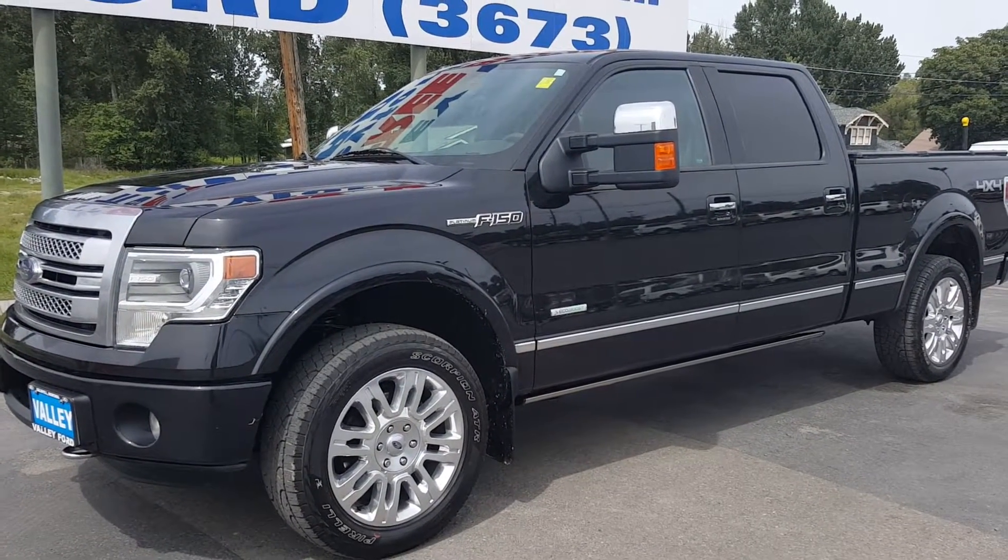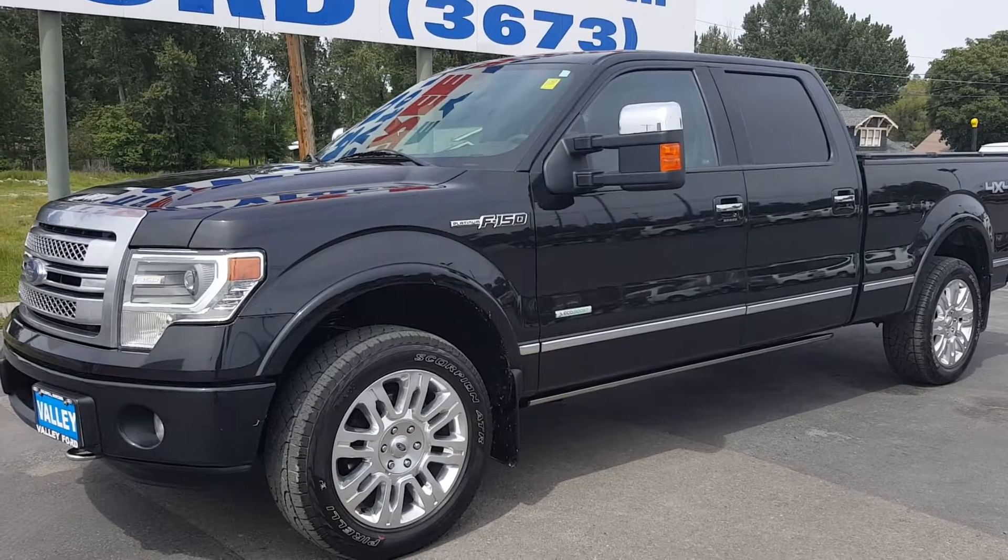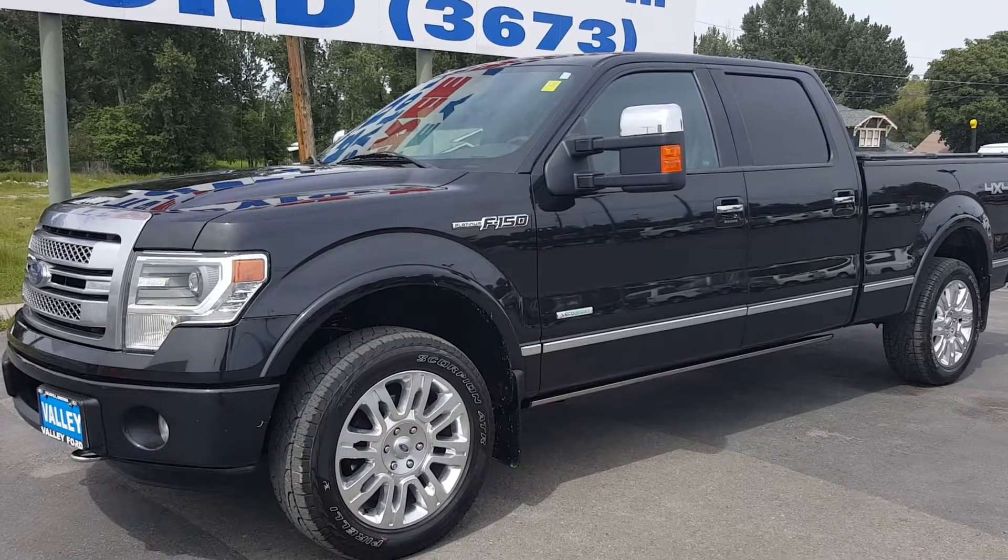Hi, this is Mark at Valley Ford in Kalispell, Montana. I'm going to do a walk around on a 2013 F-150 Platinum.